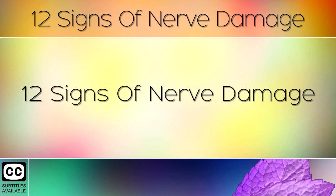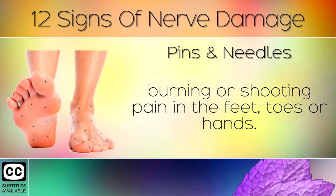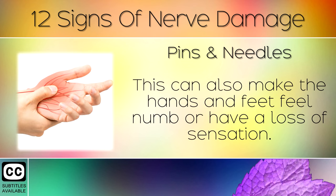Sign 1: Pins and Needles. One of the most common signs of nerve damage is a tingling, burning or shooting pain in the feet, toes or the hands. This is caused by damage to the peripheral nerves, usually from having high blood sugars. This can also make the hands and feet feel numb or have a loss of sensation.